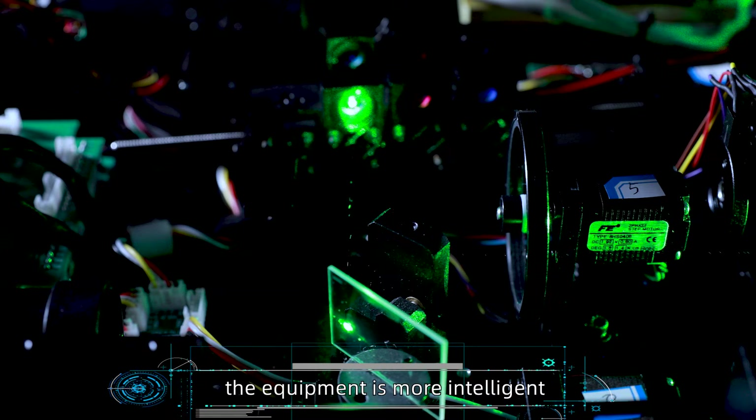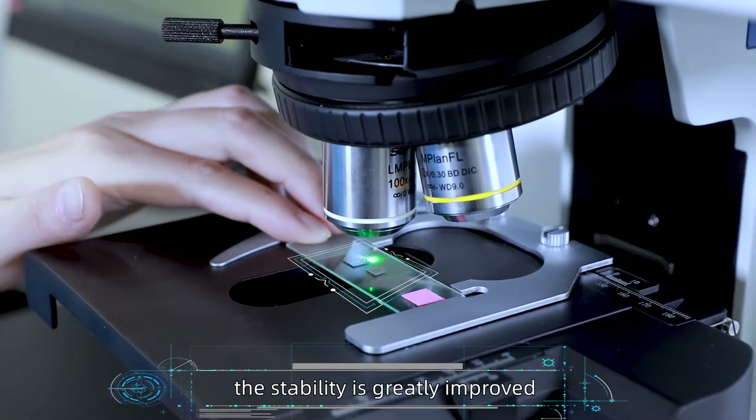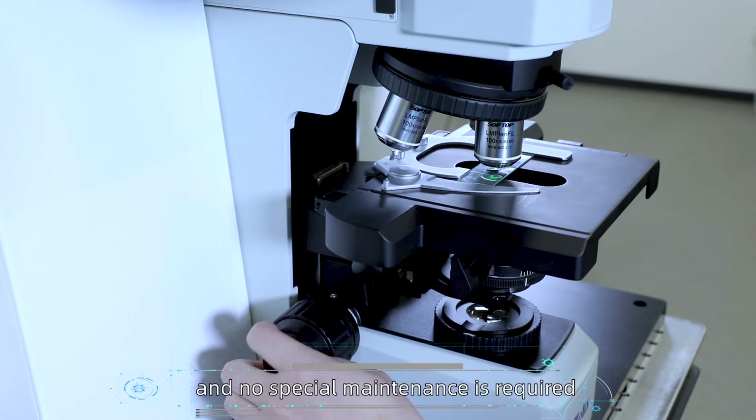As a result, the equipment is more intelligent, the operation is more convenient, the stability is greatly improved, plug-and-play, and no special maintenance is required.